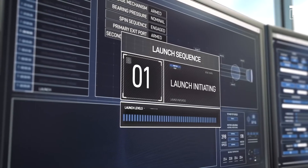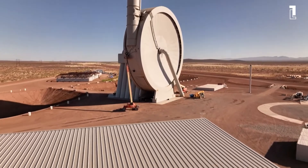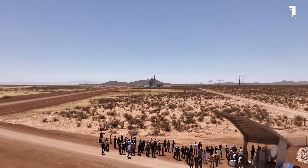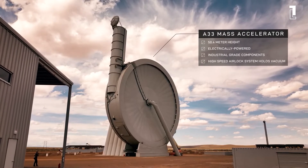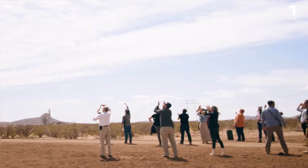The SpinLaunch test took place on October 22, 2021, where the suborbital accelerator, a technology demonstrator, was powered up at the company's flight test facility located at Spaceport America in the deserts of New Mexico. For this test, the suborbital accelerator was powered up to 20% of its total capacity and reportedly launched a 3-meter passive projectile to an altitude of tens of thousands of feet. Scott McLaughlin, Spaceport America's executive director, was there to witness the successful test launch.